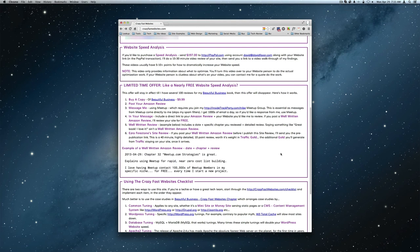The way I'm using this site to generate Amazon reviews is I've got the normal price I charge for people - because I have so many people asking me, I just had to start charging to get rid of the looky-loos, and also it's a good little revenue stream. Or I've got this limited-time offer: a nearly free website speed analysis. I tell people to go down through here - what's required to get a free website speed analysis is basically buy a copy, post an Amazon review, and message me within Meetup so I actually get your message.